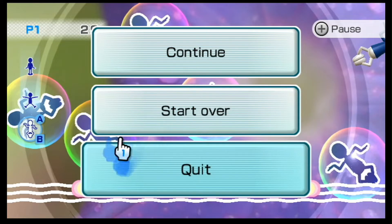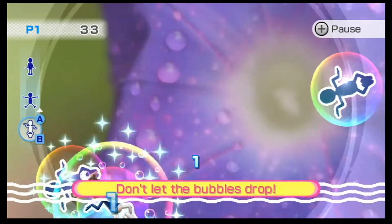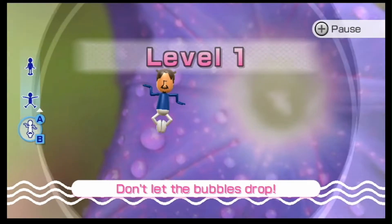Crap, dang it, my sensor bar is all whack. My sensor bar is not on very good. We're restarting this. Okay, we'll try that — it was like crooked.